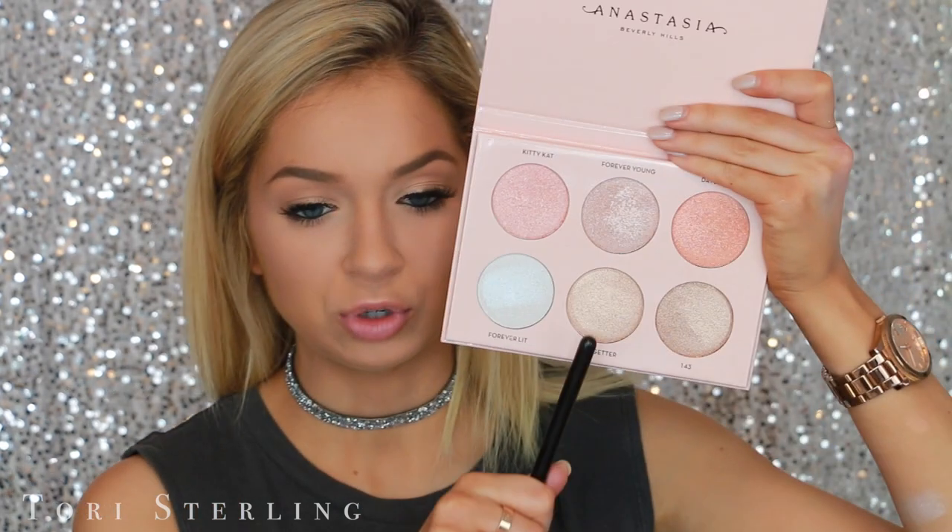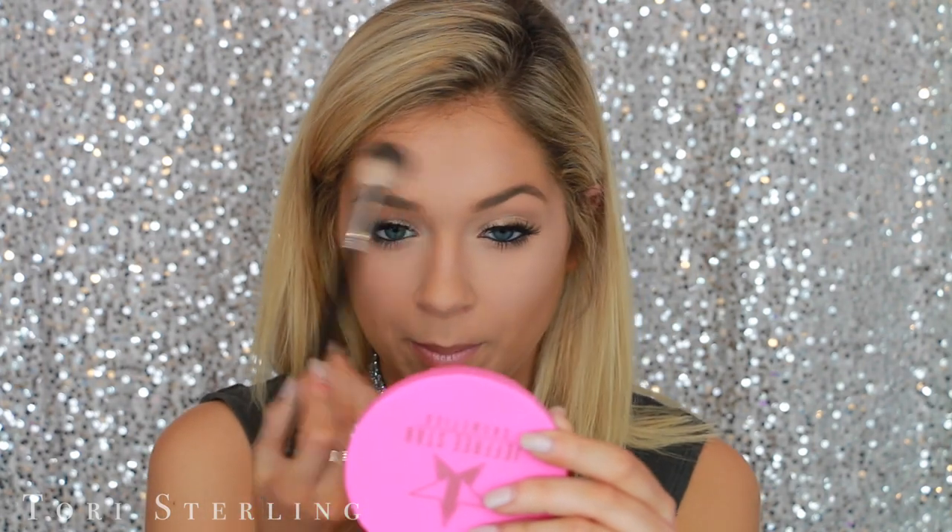I always like to put highlighter above my eyebrows, so I'm going to take Glow Getter and put it right above my eyebrow to lift it up. That's so nice. Let's move on to the eyes — I'm going to take Forever Lit and pop it on my inner corner.